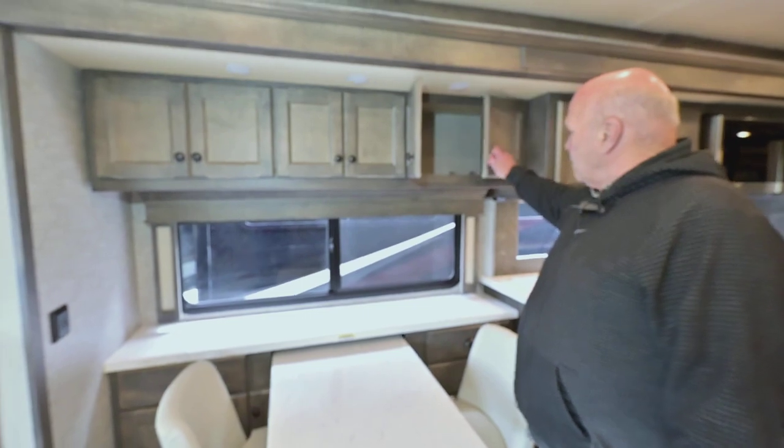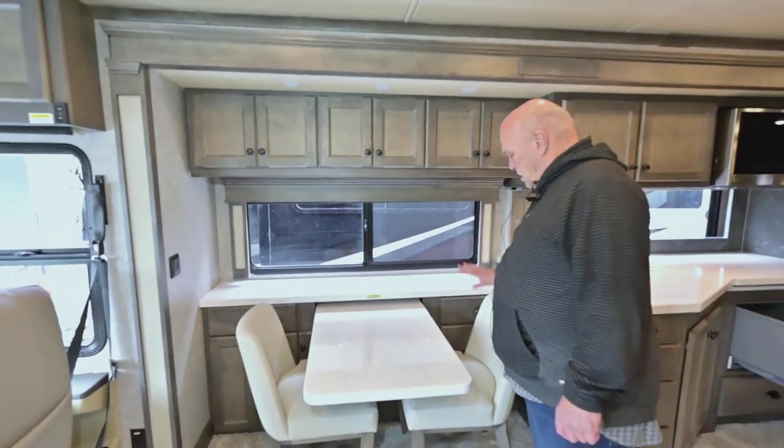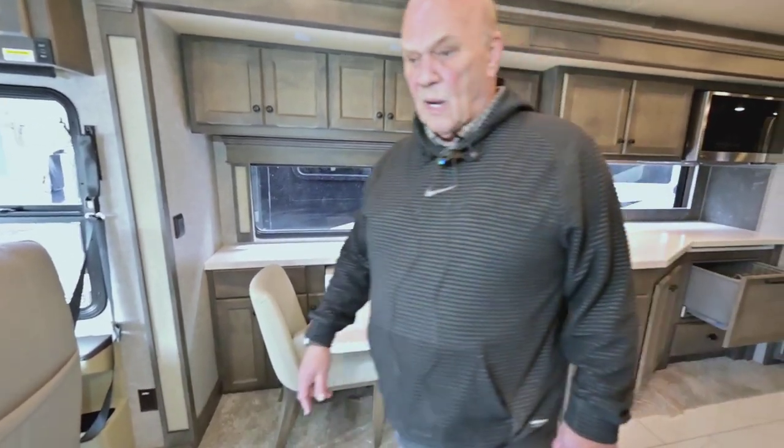Everything is all wood — there's no wrap in any Tiffin product. This is the workstation: most popular option.